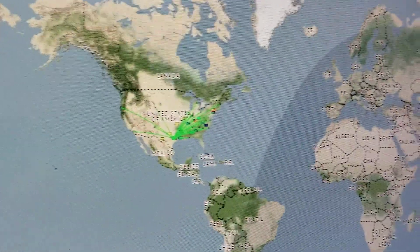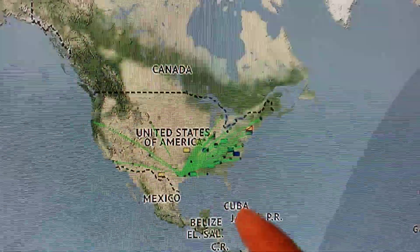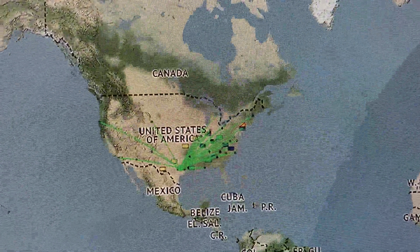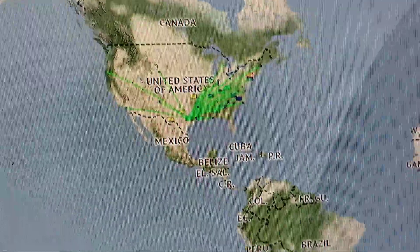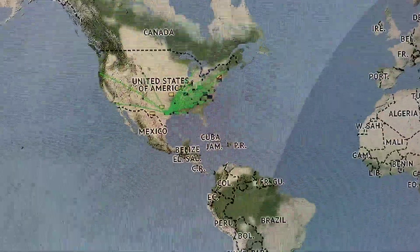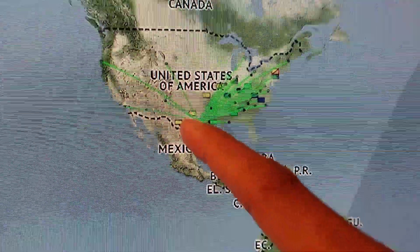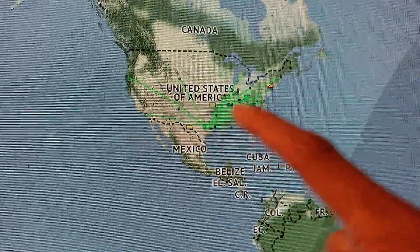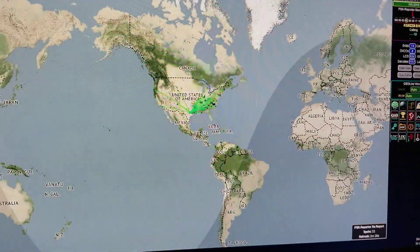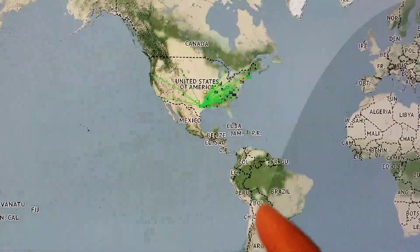However, Grid Tracker has it all in one. You can see the green lines — the green paths show where I am being heard. And as soon as I make a contact and start calling CQ, I will see a dark block path towards that station.